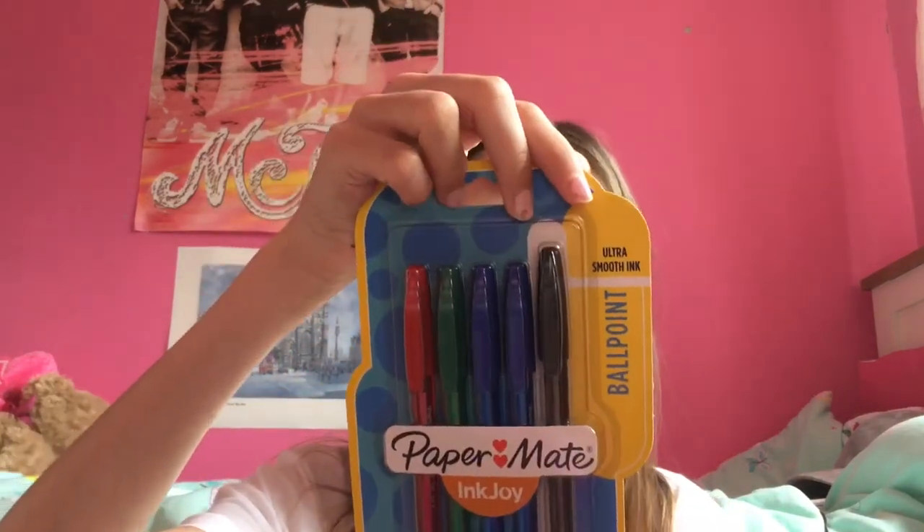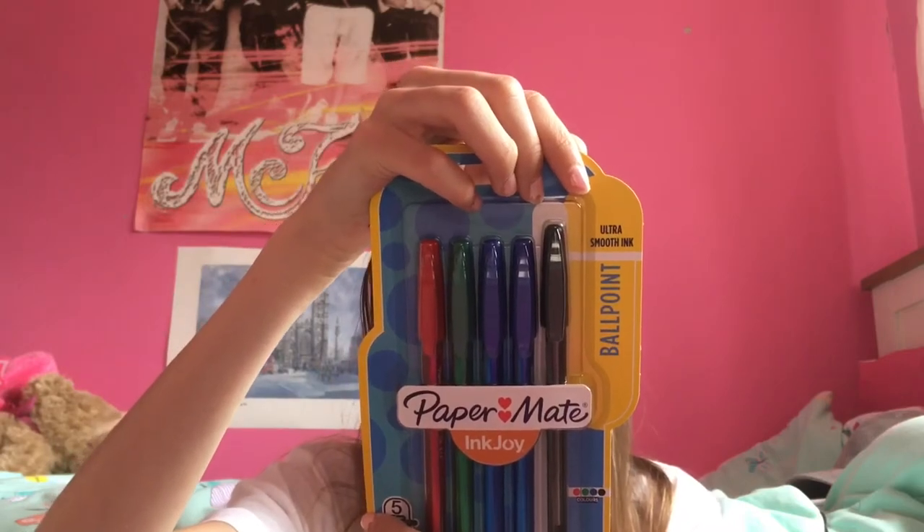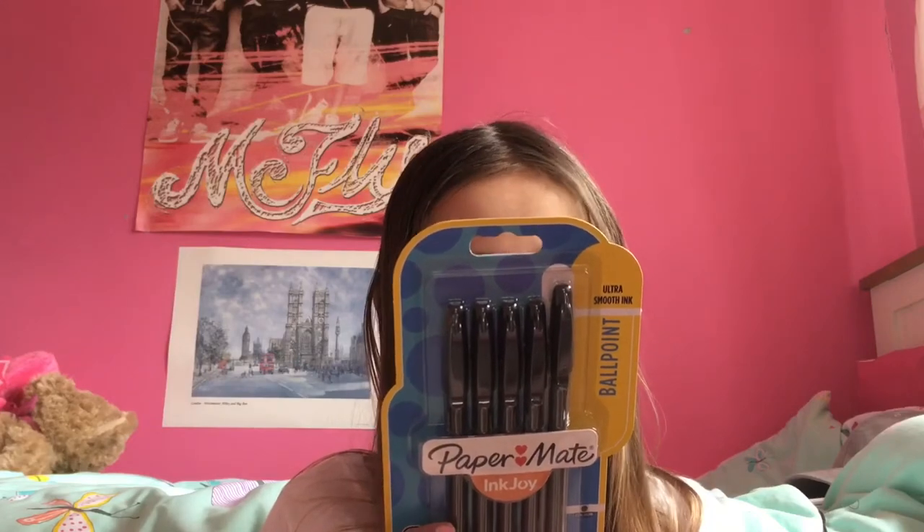At our school we tend to do a lot of our own marking for our books and mini tests. So I have these Paper Mate InkJoy ballpoint ultra smooth ink pens — fine point, 0.7 millimeters, five pens in four colors with reduced smearing. It has red, green, two blues, and a black. I also got some Paper Mate InkJoy ballpoint pens in black just for writing and keeping as spares — also 0.7mm, five pack, smooth and reliable.